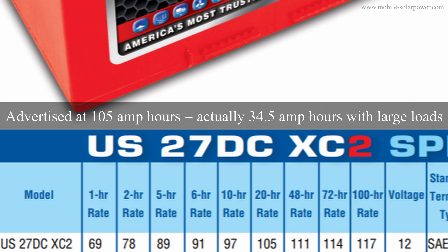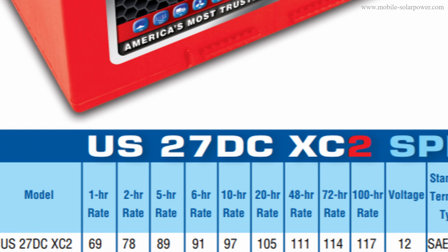So if somebody sees the 20-hour rate advertised on the front of the battery and thinks they have 105 amp hours — technically, if they're using it for high-discharge application and discharge it in one hour, they are only going to have 34.5 amp hours. That is a huge difference.